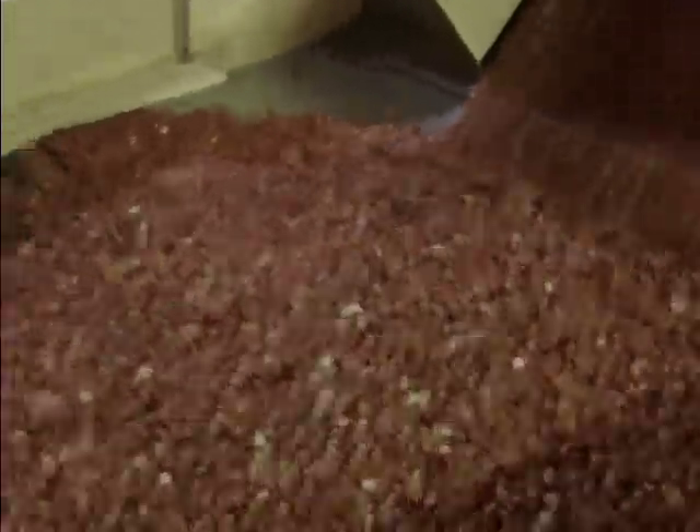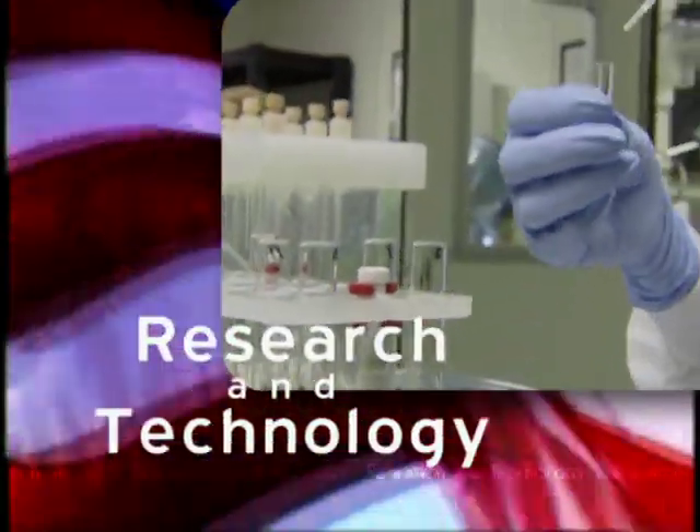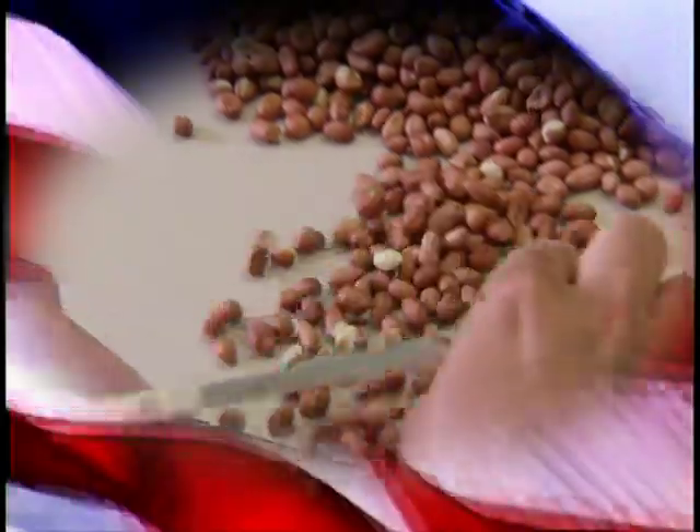The USA Peanut industry, through its continuing investments in research and technology, is committed to providing the world with the highest quality, most flavorful and safest peanut possible.